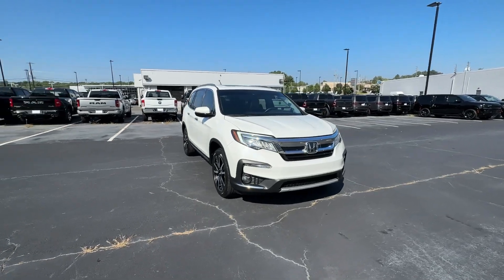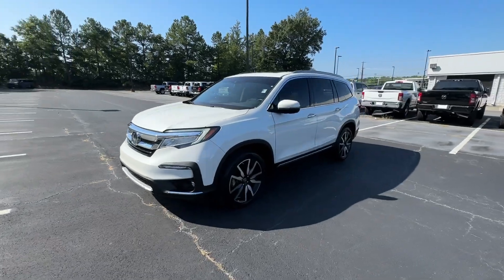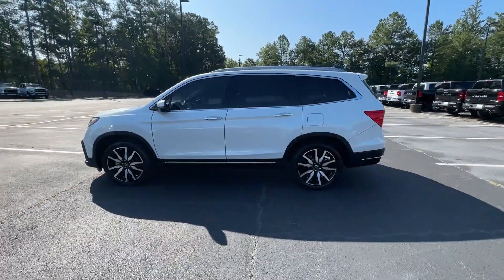Picture yourself in the 2022 Honda Pilot. This vehicle is an outstanding buy with fewer than 35,000 miles on the odometer.